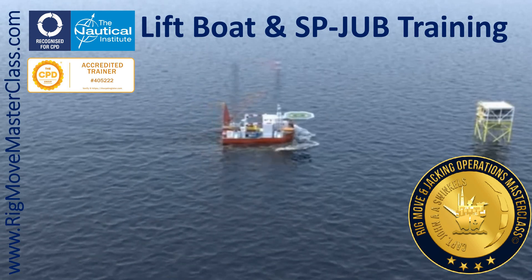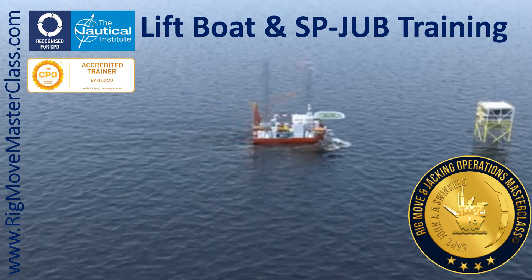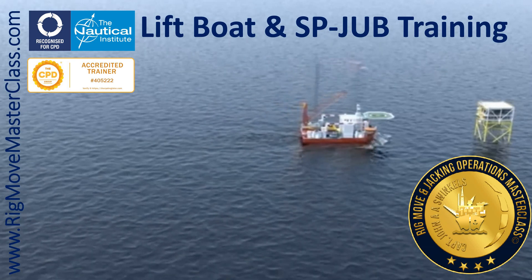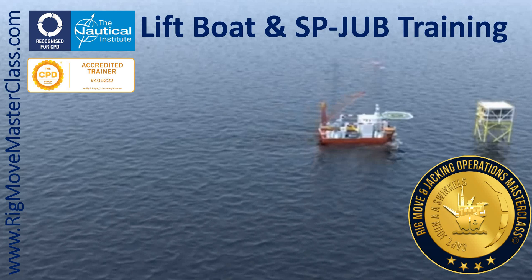Hello and welcome. Are you looking to elevate your skills in marine operations? Do you want to master the art of handling self-propelled jackups and lift boats? If so, we have the perfect solution for you.